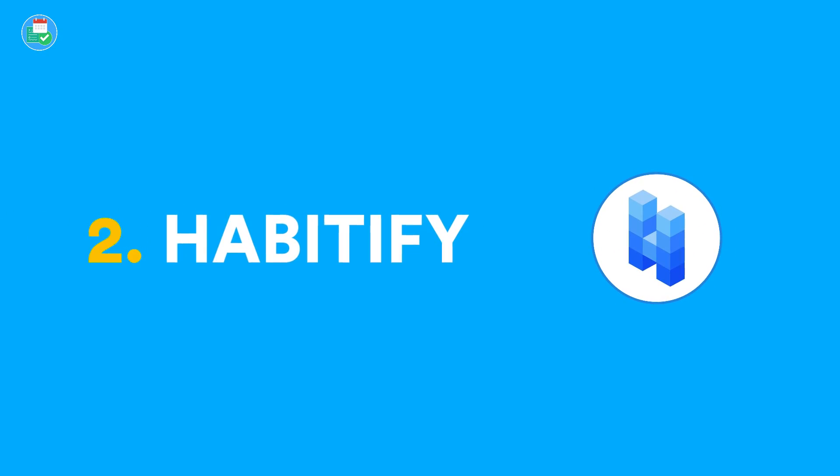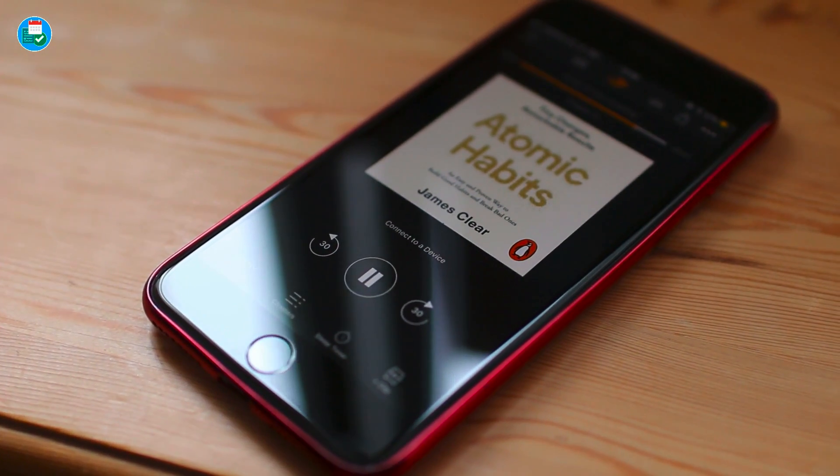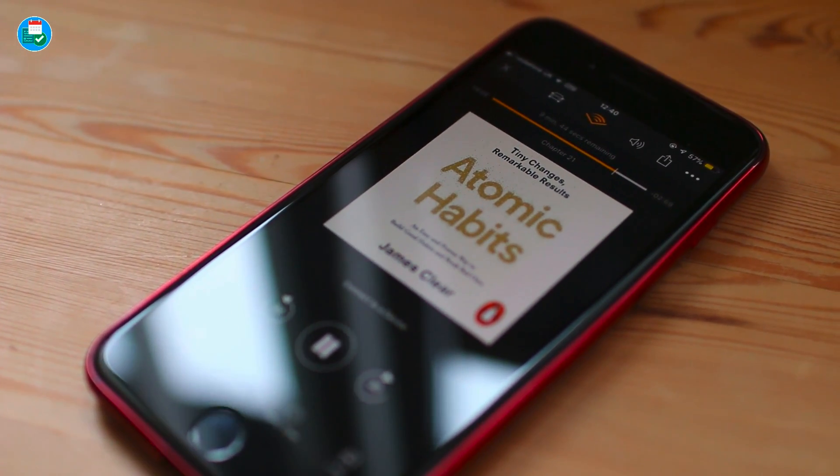My number two is Habitify. The reason I want to share Habitify with you is that after reading — well, listening to — Atomic Habits by James Clear on Audible, which I found really useful, it really encouraged the act of building positive habits. I think habit-tracking applications vary a lot — some are great, some are really lacking.